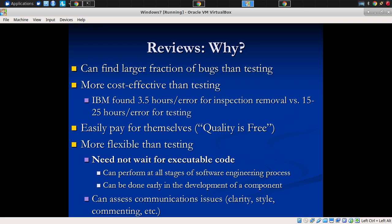They cut to the heart of finding the defects, and they find a larger fraction of bugs or defects than are located through failures found by testing. They're also more flexible than testing. Why are they more flexible than testing?